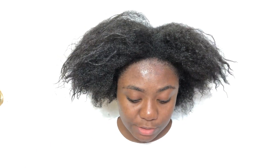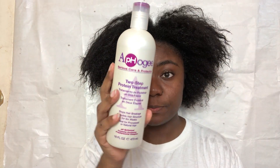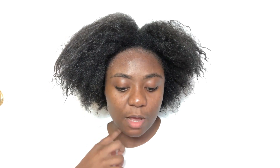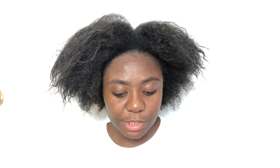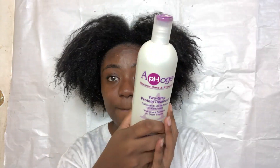I wanted to do this protein treatment to try to bring some life back into my hair. I started off with the shampoo. This is the Apogee protein treatment — it stops hair breakage, rebuilds hair structure for six weeks, and is ideal for processed or natural hair. I'm nervous to try this because I have low porosity hair and I don't know how it's going to react.